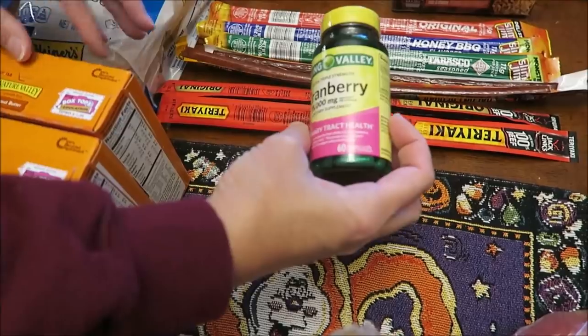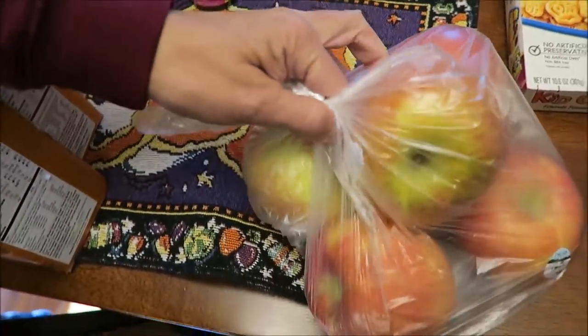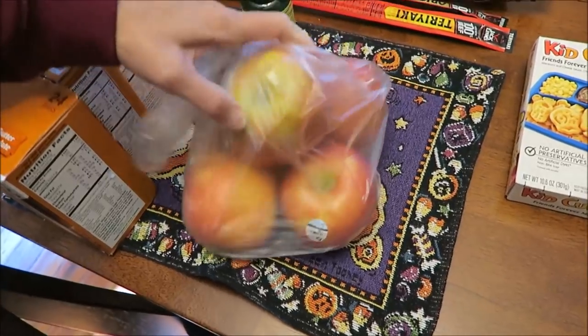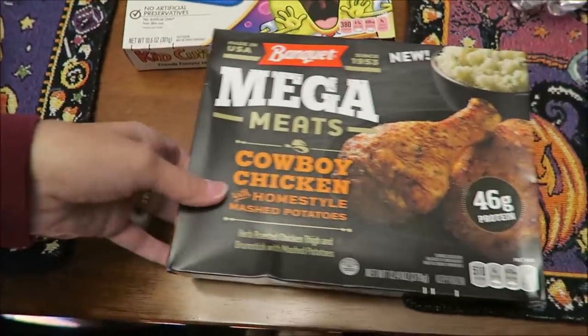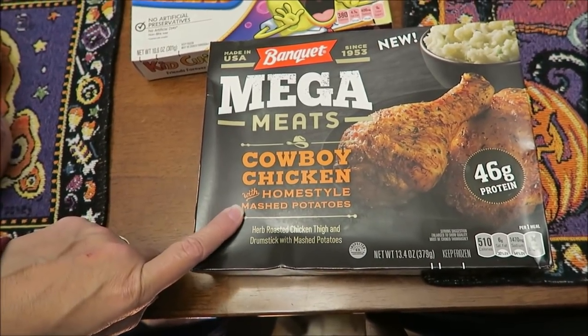I bought some cranberry supplement things. I have no clue what kind of apples he got, but he got five of them.